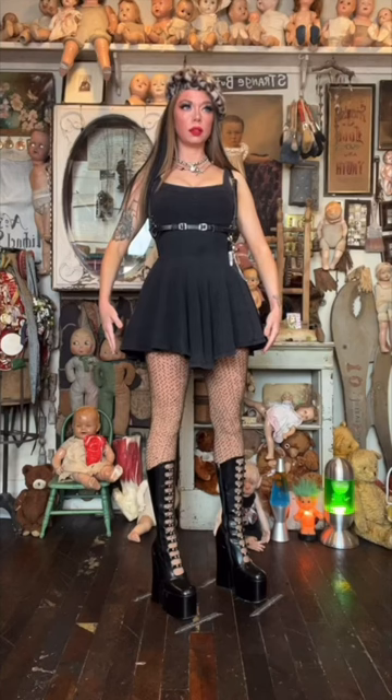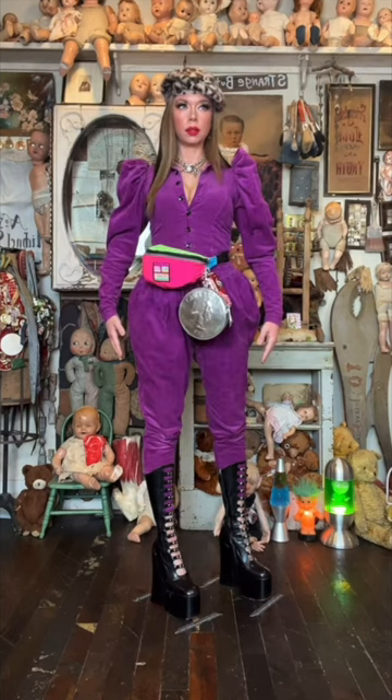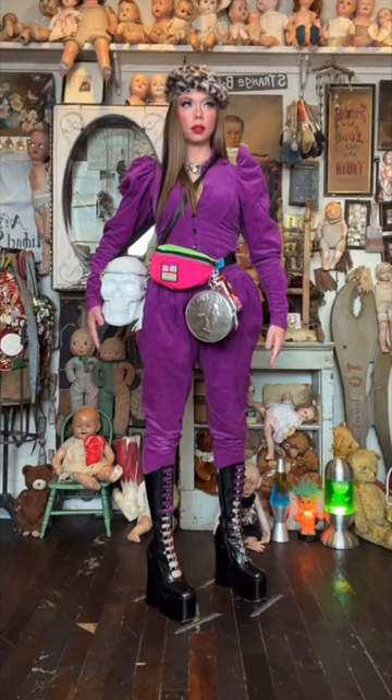Hi guys, today I'm going to be showing you how to get dressed for the airport. First, put on your most comfy jumpsuit. Don't forget your fanny pack or any other bag you may like.